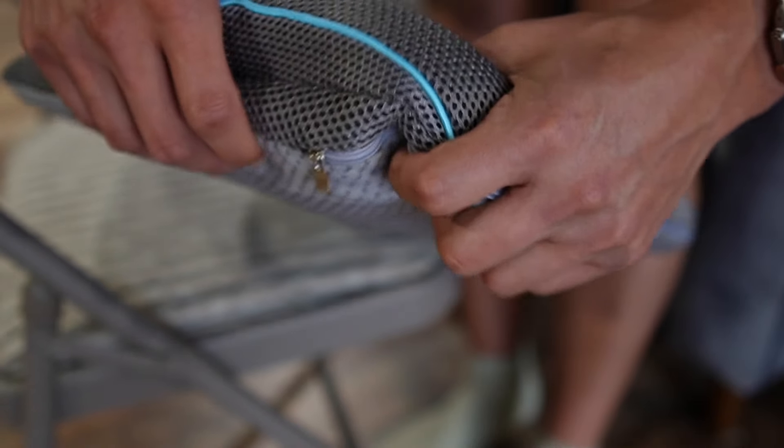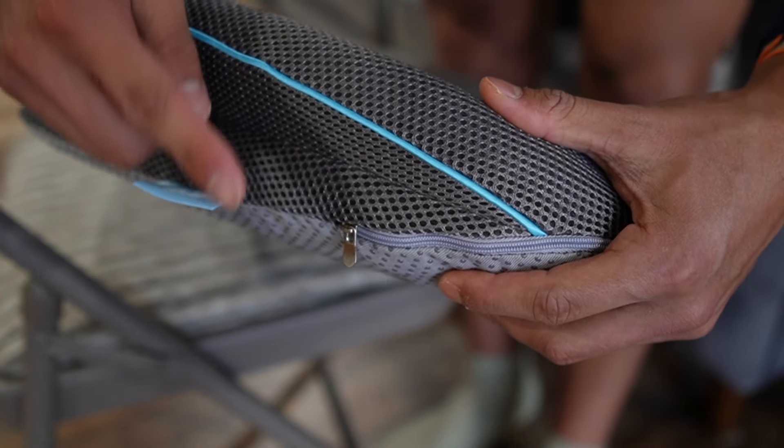This one is made of memory foam, just like all the other ones — except for the last one, which is going to be made of something special.